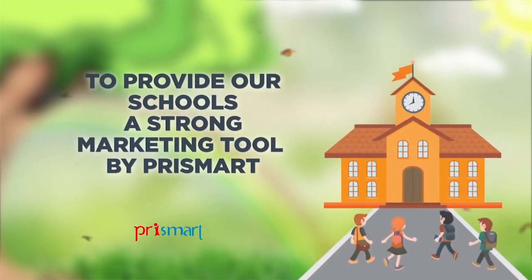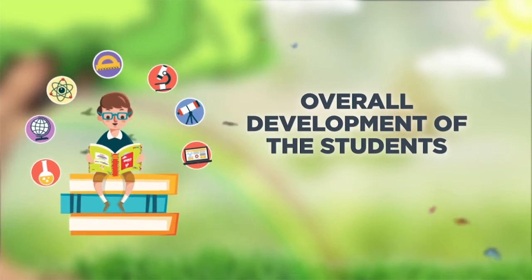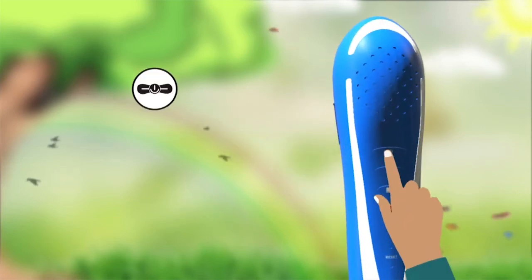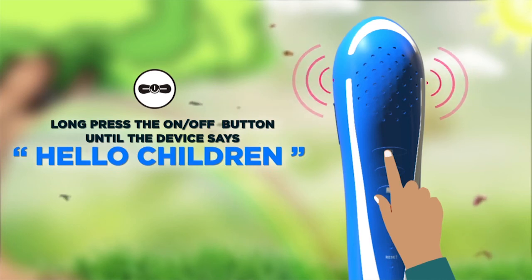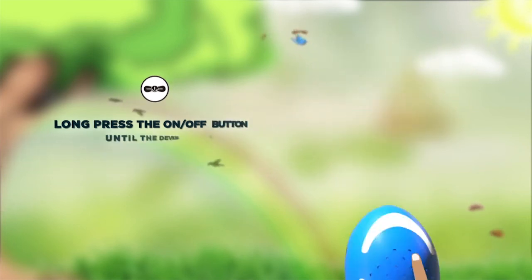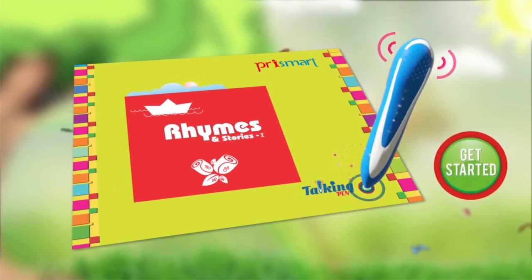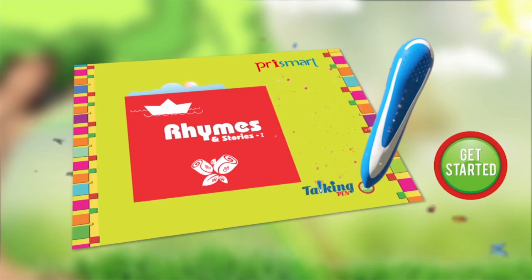Operational guidelines: long press the on/off button until the device says 'Hello children.' On the talking book cover page, tap the 'Get Started' button with the pen's tip. The pen will now read the name of the book and is ready to read the same book further.